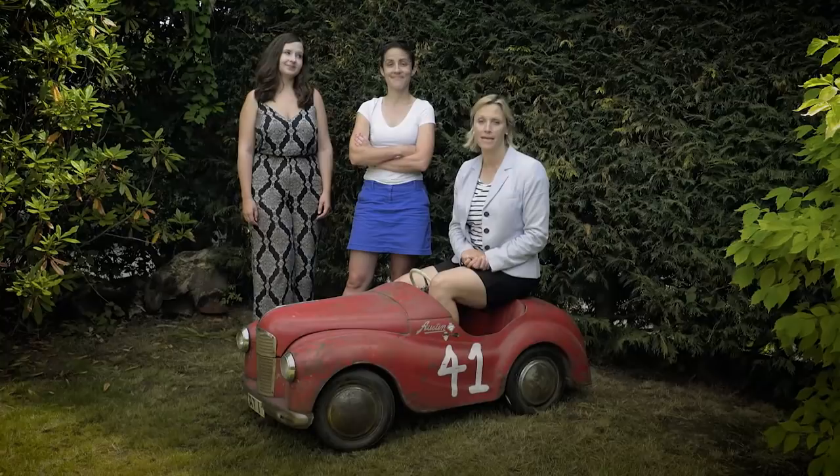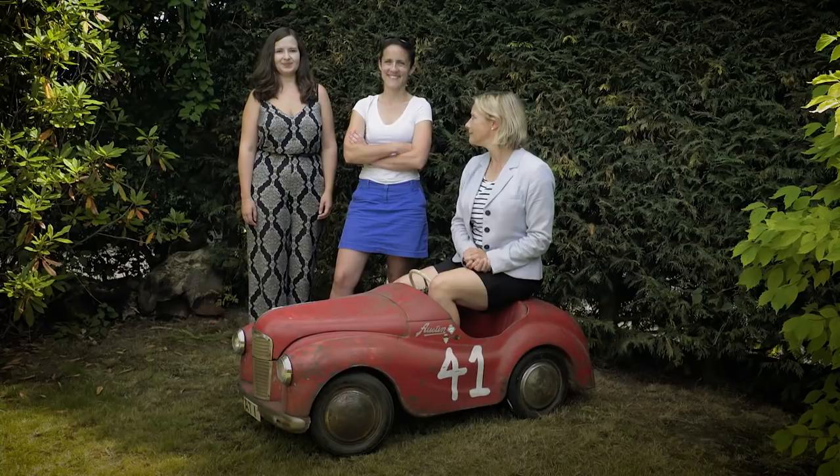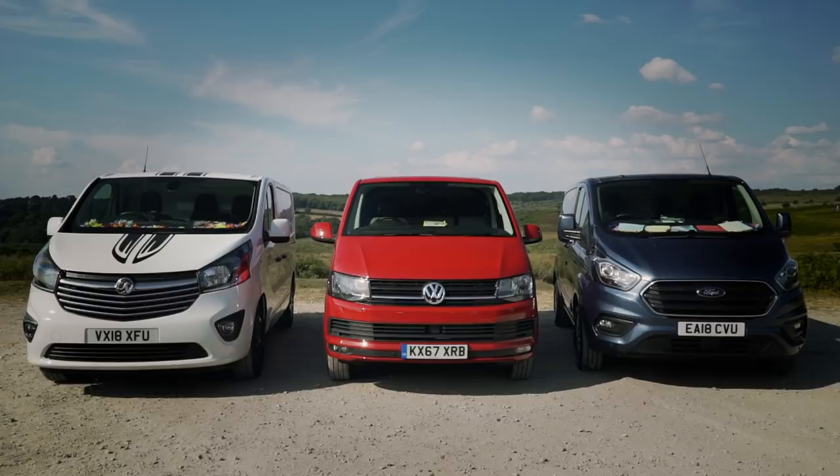She's called in rev removals because she's too tight to pay for a decent company. So here are three of the most popular short wheelbase vans searched for on Auto Trader.